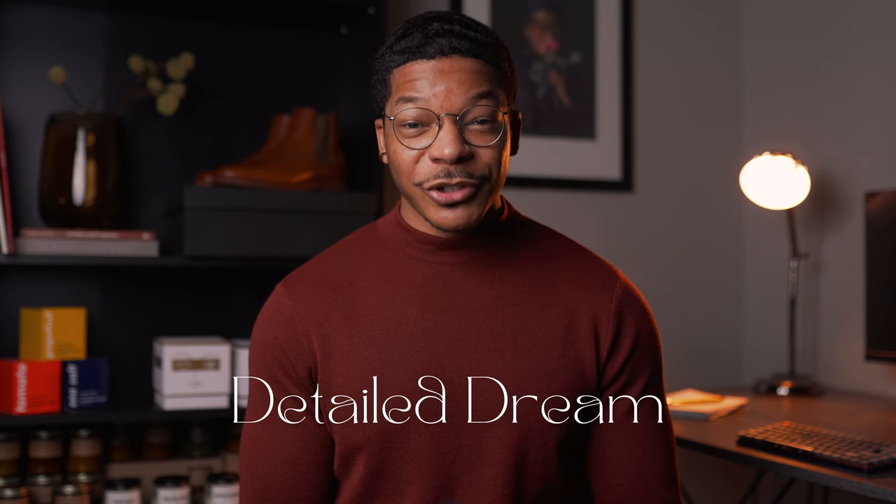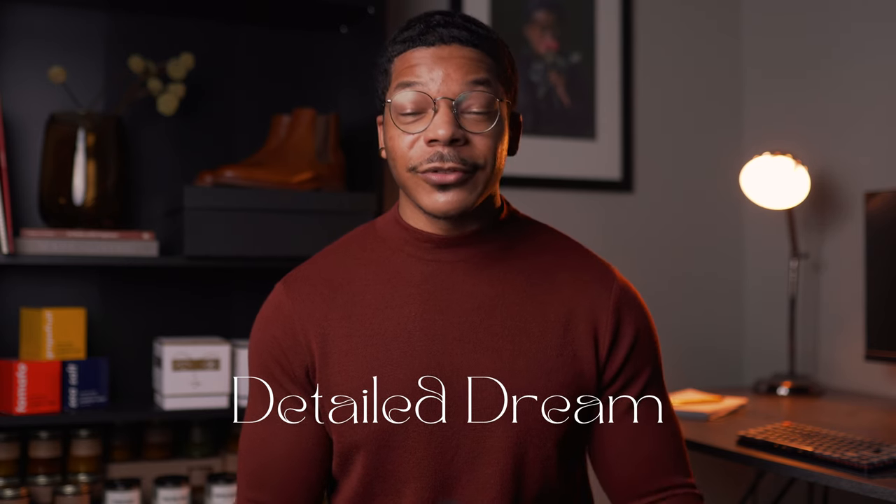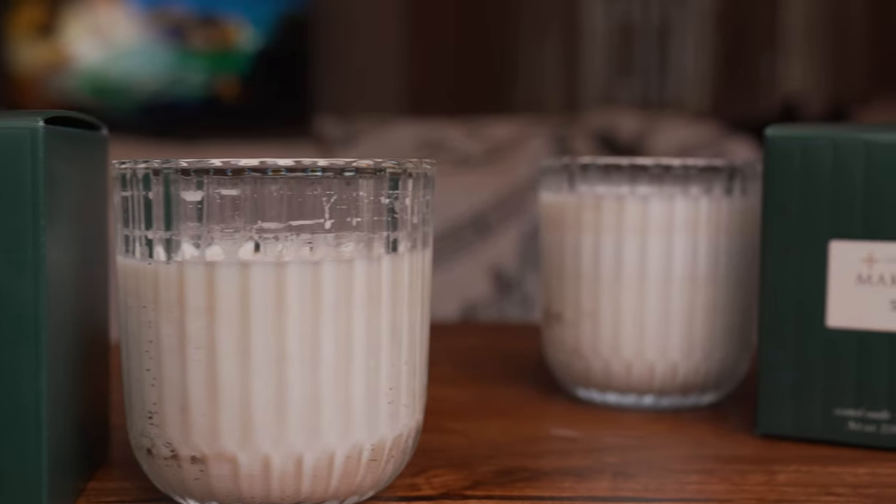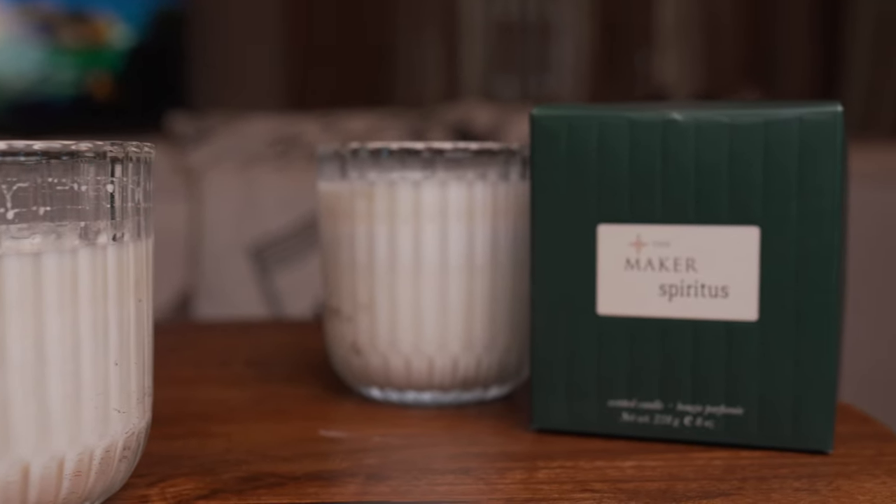Hey, what's up? I'm Rakima. Welcome to Detailed Dream, where the primary focus is to expose you to the expansive world of luxury goods for yourself and your home. In this case, a dimly lit library. Today, let's discuss a couple candles from The Maker, the brand that gives my space this great vintage feeling.